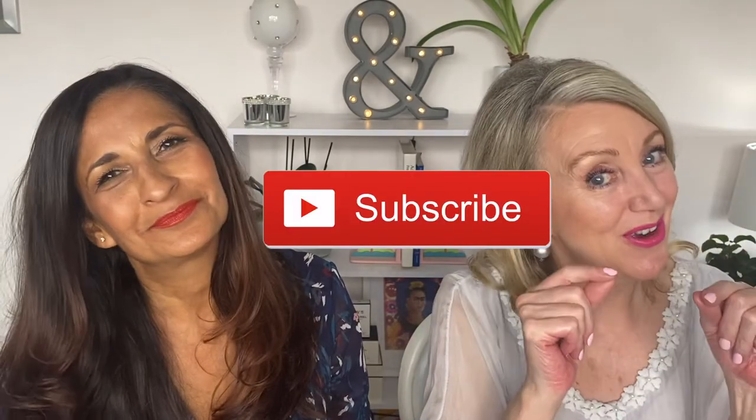Please remember to share us with your friends and family, and remember to subscribe and ring that bell. Take care and thank you for joining us. Goodbye.